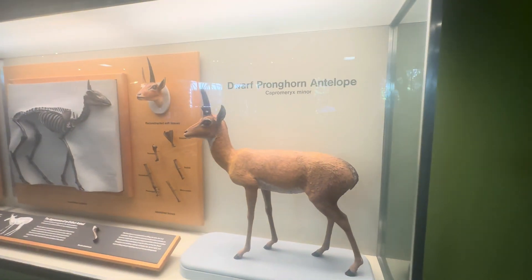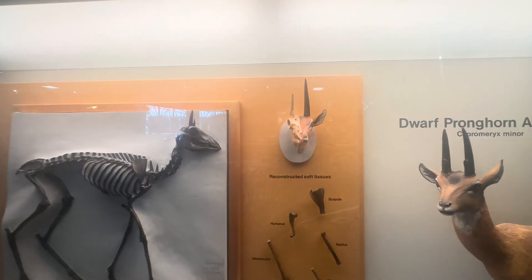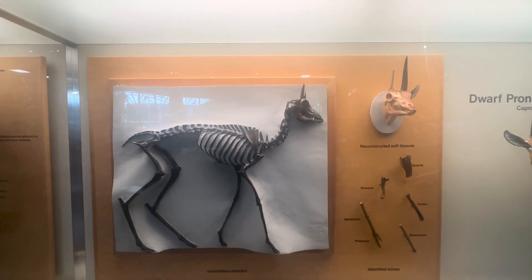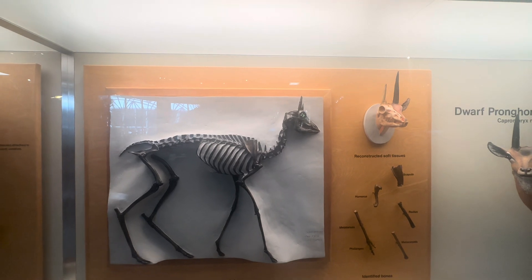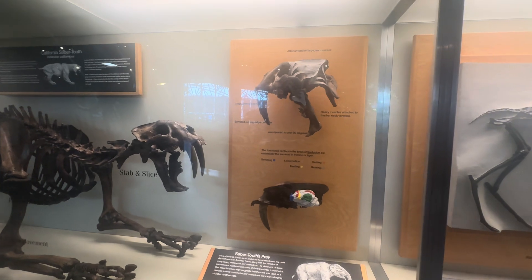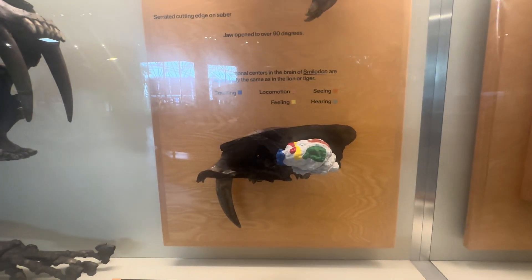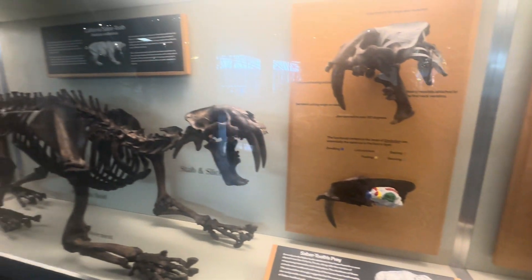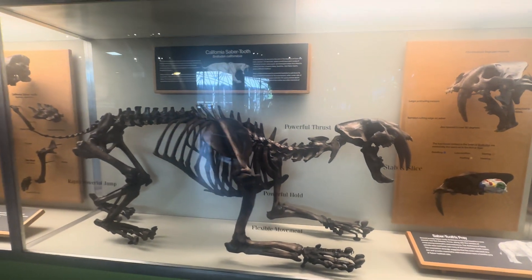This is a dwarf antelope — these are extinct. This is the reconstructed soft tissues. It says the initial step in reconstruction is to identify each of the animal's bones and place them in a proper skeletal position. This is the saber tooth's brain — you can look at that massive jaw. Looks like a juvenile; obviously a powerful, powerful animal.